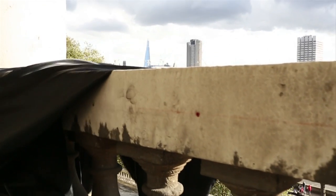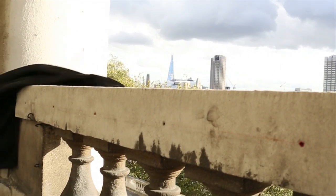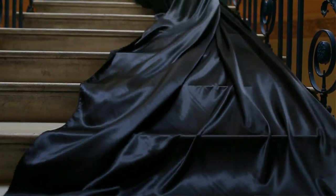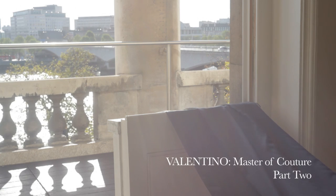Valentino, for me, represents pure beauty. What has always been a constant thing he does is elegance. Beauty is always contemporary.